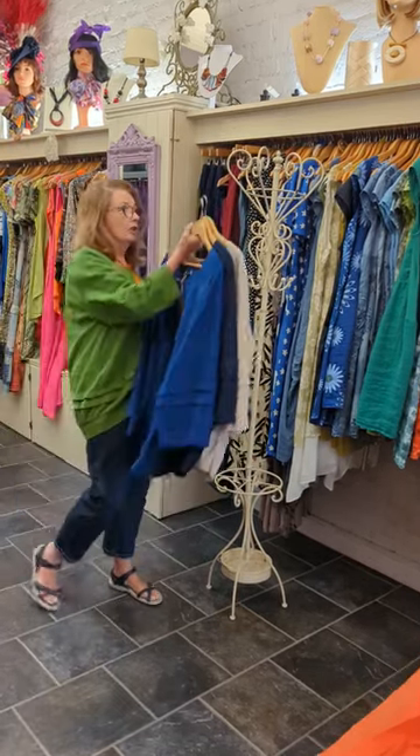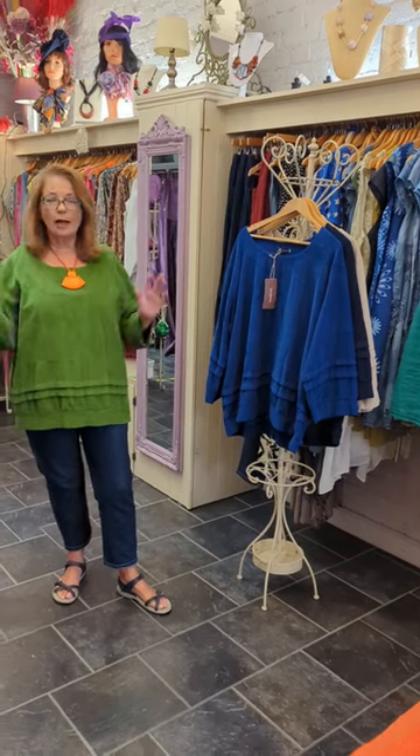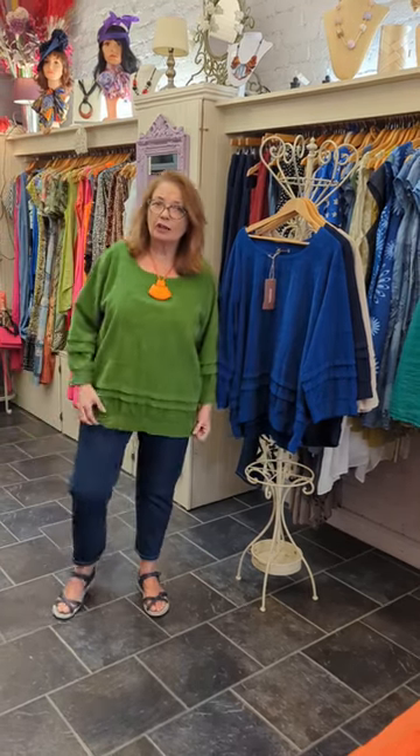And they come sized one, two and three. I'm wearing size one and they are 95 euros. They're quite heavy cords that they'll do from now right through the winter. And I'm actually wearing them over my dungarees that we have.